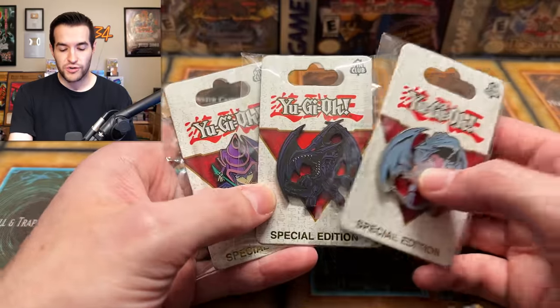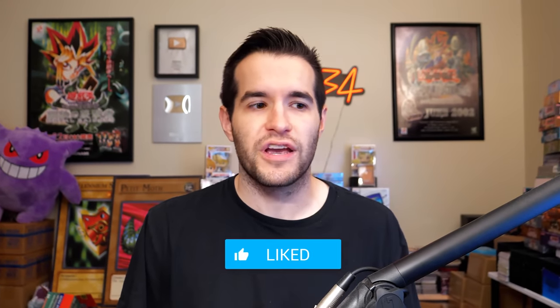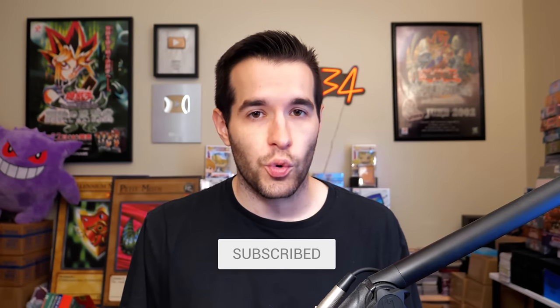Before we hop into it, we have a quick giveaway. I'll be giving away these three pins — Blue Eyes White Dragon, Red Eyes, and Dark Magician, the big three. All you have to do is like the video, be subscribed, turn on notifications, and let me know down below what was in your childhood Yu-Gi-Oh collection and what you think about this.